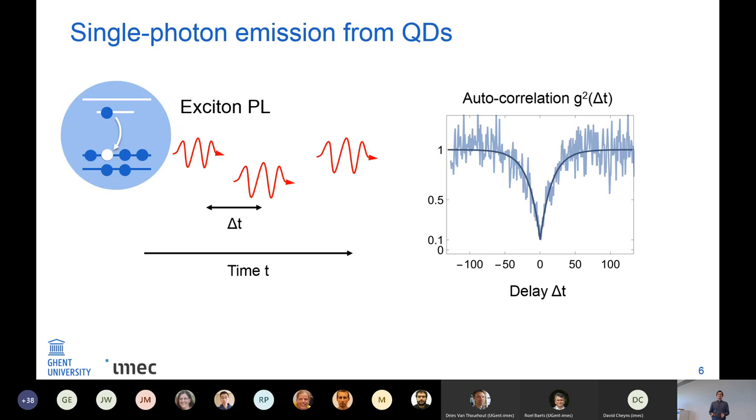We can characterize the probability of a time delay Δt between individual photons using the autocorrelation function g². For a single-photon emitter, we expect that the probability of a time delay close to zero vanishes. In the case of our quantum dots it does not quite — there are some reasons for that.